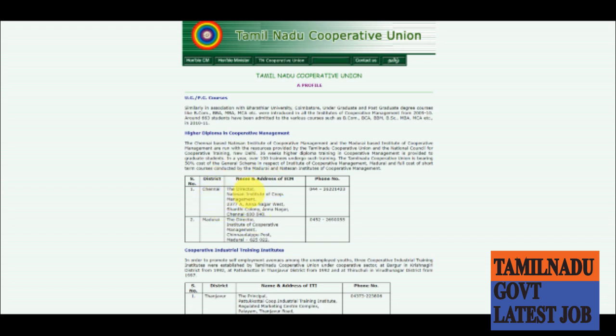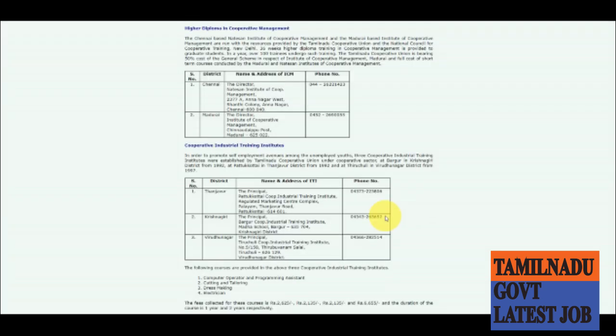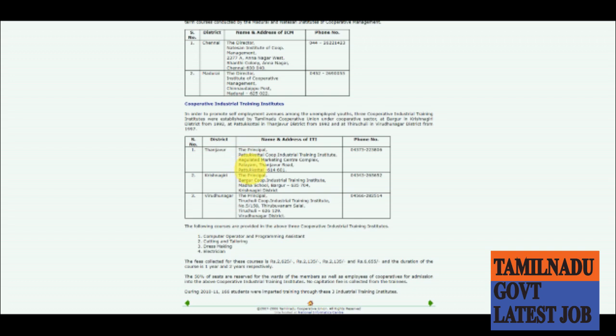This is the address of the director. You can collect the details of the director from this page. You can use this address. The following courses are provided: Computer Operator and Programming Assistant, Cutting and Tailoring, Dress Making, and Electrician.